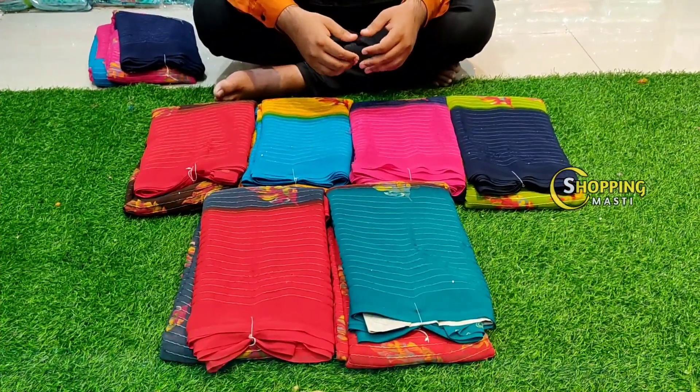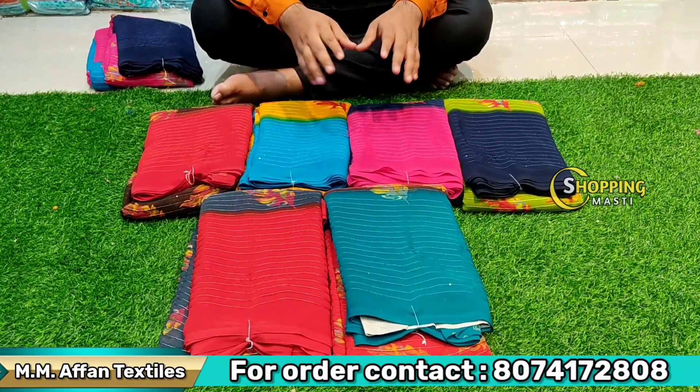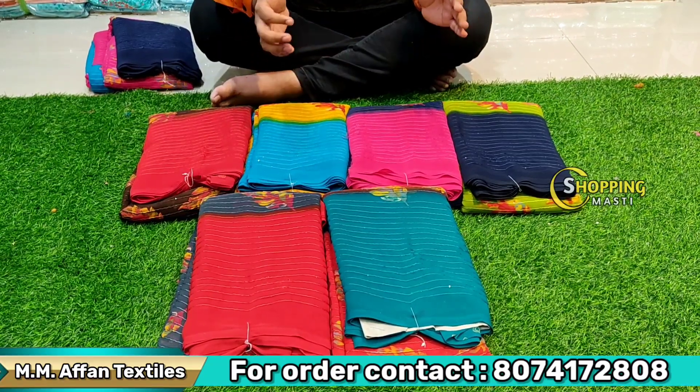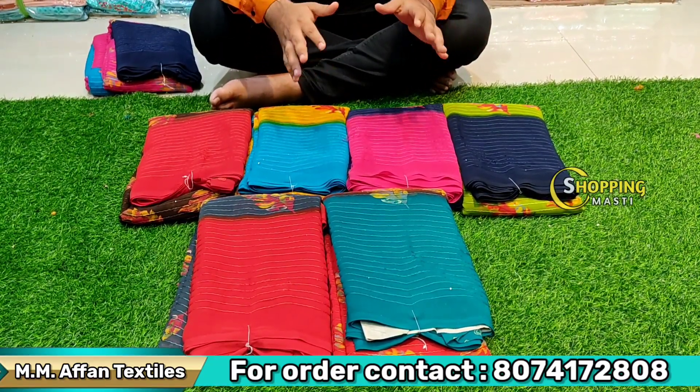Hello friends, welcome back to Affan Textile. My shop is in Godgiv Market near Swintha Textile, High Court Road. There are fancy items and super items. We have big items with a good variety.